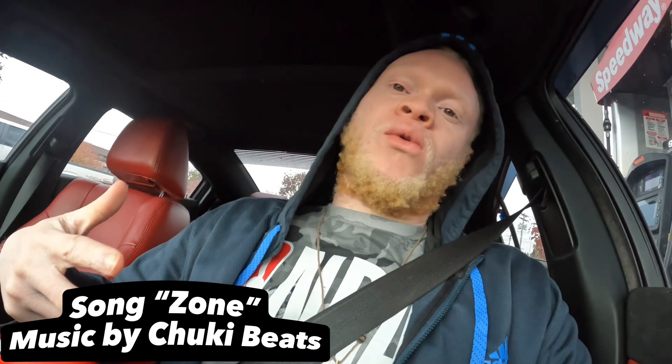What is going on everybody? David Productions 345 here. If you're new to the channel, I have a 2013 Dodge Charger RT Ovo Drive.